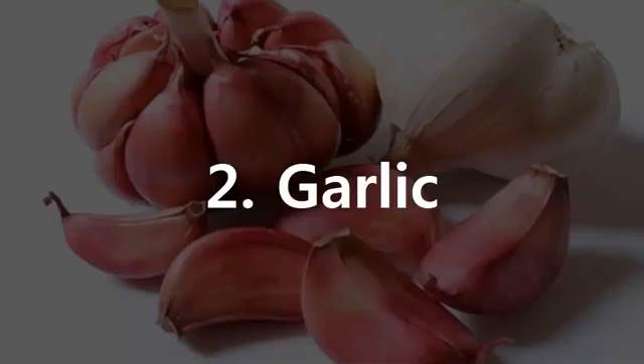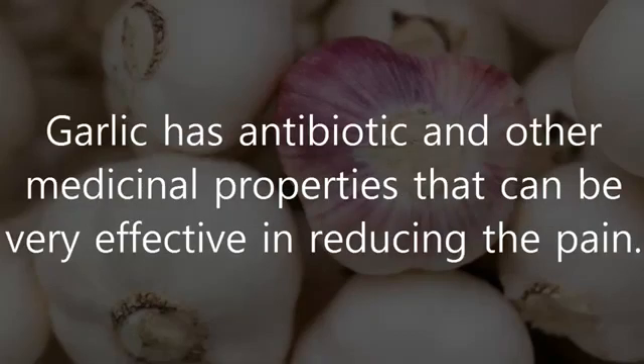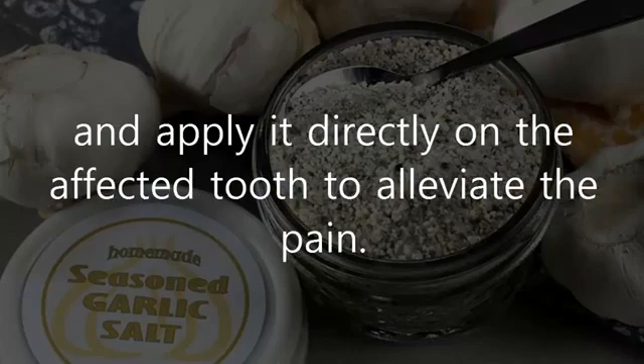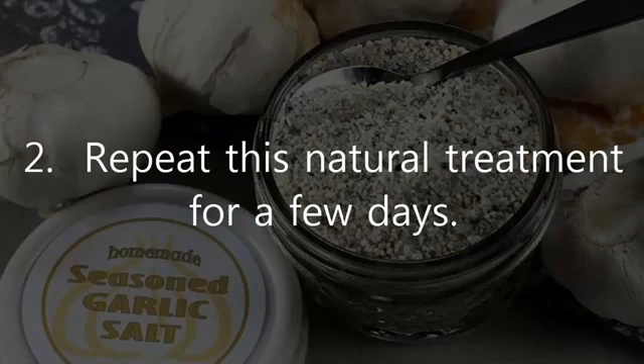2. Garlic. Use of garlic can also provide immense relief from toothache. Garlic has antibiotic and other medicinal properties that can be very effective in reducing the pain. Mix a crushed garlic clove, or garlic powder, with some table salt or black salt and apply it directly on the affected tooth to alleviate the pain. If you prefer, you can chew one or two cloves of garlic to get relief. Repeat this natural treatment for a few days.